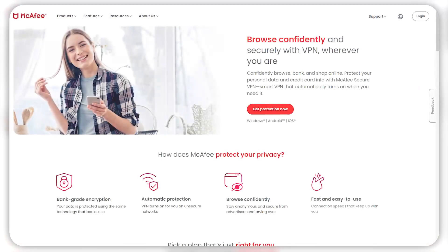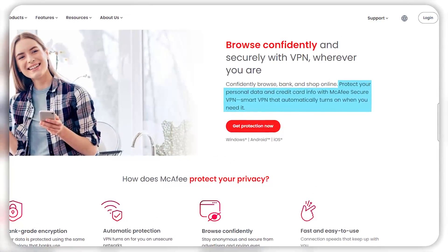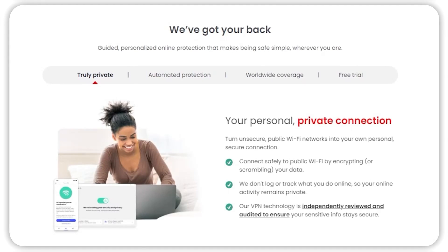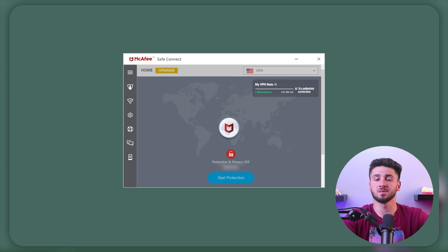During my testing, the web protection proactively alerted me about potential risks, ensuring the security of my digital activity. Lastly, I enjoy the VPN service, which encrypts your internet connection, ensuring a secure and private browsing experience. It conceals your IP address and shields sensitive data from prying eyes, especially when connected to public Wi-Fi networks. The VPN also gives you access to geo-restricted content, something I found to be very useful.